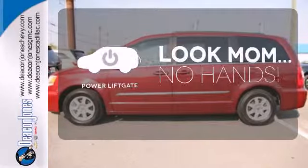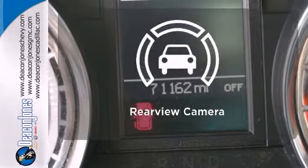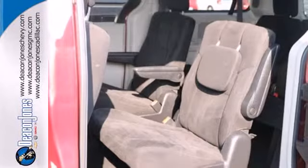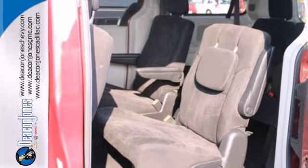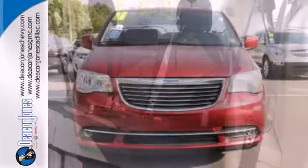Enjoy the hands-off ease of rear-door operation with the power liftgate. Hindsight is 20-20 with a backup camera. This year's Town & Country has more standard high-tech features than ever before. With Chrysler, America's favorite minivan just got better.